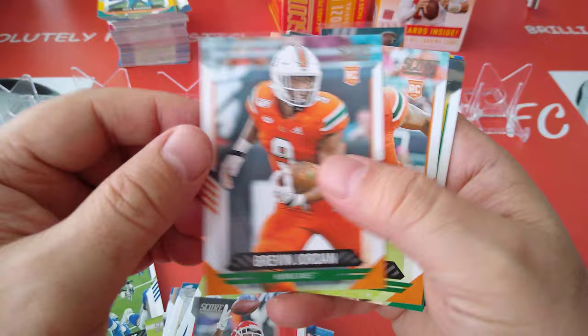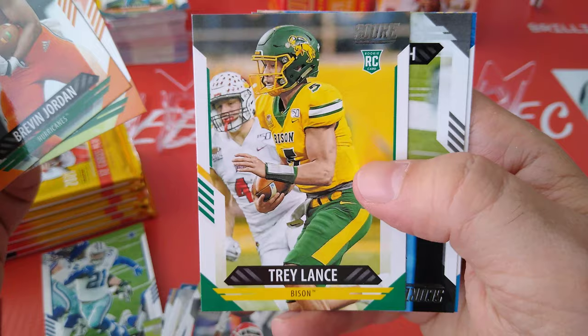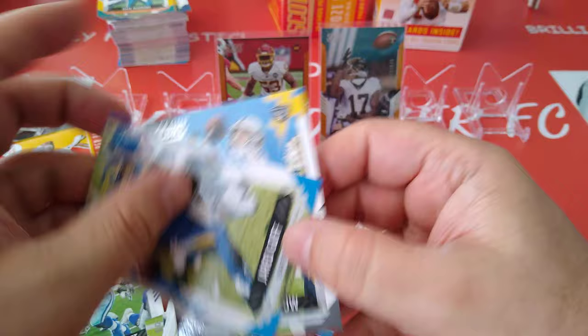Next level — Drew Brees, retired already, shame. Jordan Rousseau and Trey Lance — here's Trey Lance's rookie card. Renfro and Jared Goff.